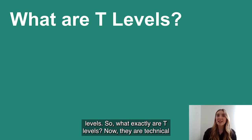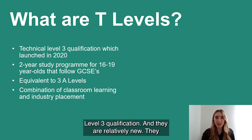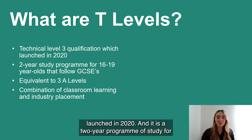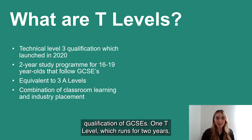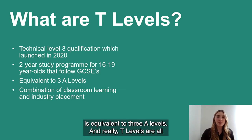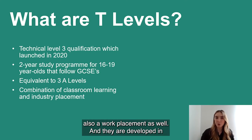Today I am going to be talking about all things T Levels. So what exactly are T Levels? They are a Technical Level 3 qualification and they are relatively new. They launched in 2020 and it is a two-year program of study for 16 to 19 year olds. They follow the Level 2 qualification of GCSEs, and one T Level, which runs for two years, is equivalent to three A Levels.